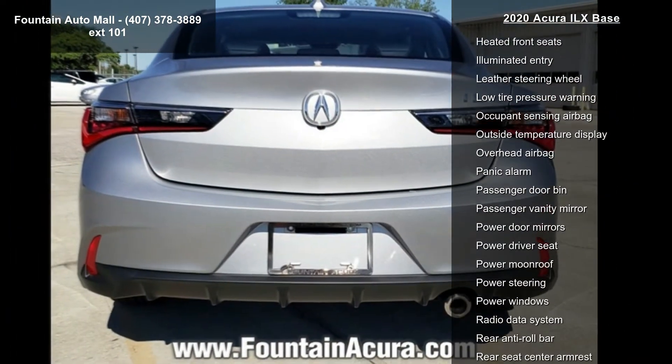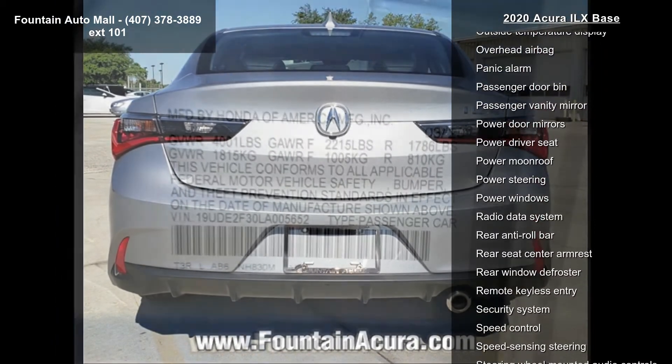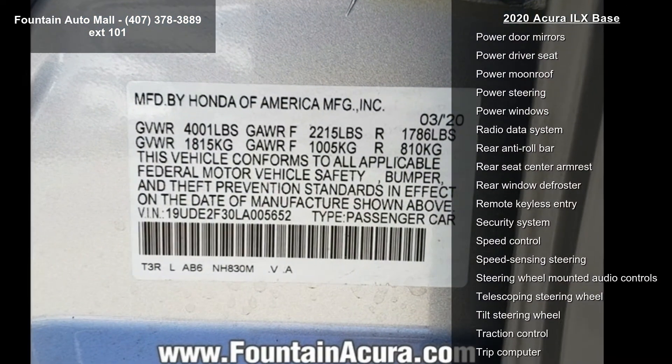Additional features include air conditioning, electronic stability control, front bucket seats, and front center armrest.